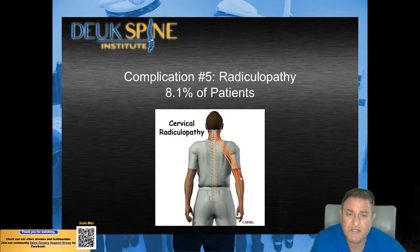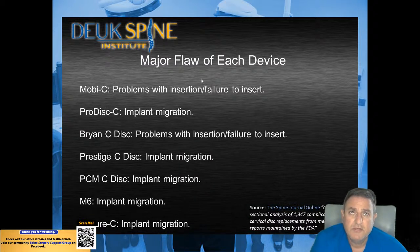This slide comes from data published in the Spine Journal, showing the major flaw for each device. Mobi-C is one type of cervical artificial disc, ProDisc-C is another, Bryan C-Disc — these are all different manufactured models made by different companies. The most common problem with the Mobi-C was insertional failure. In most of these cases, the surgeon goes in, tries to insert the disc, can't do it, and converts the surgery to a fusion. The most common complication with the ProDisc-C was implant migration, where it pops out.